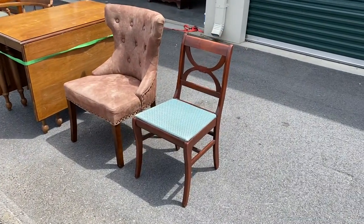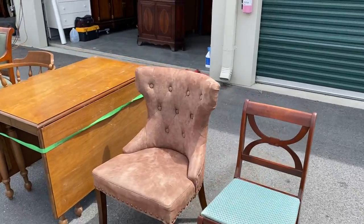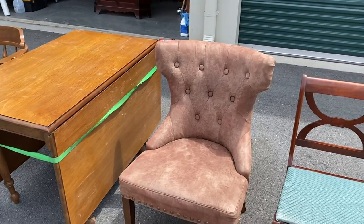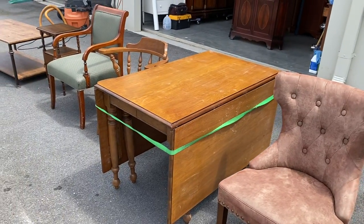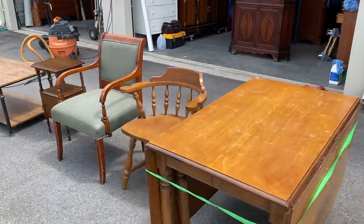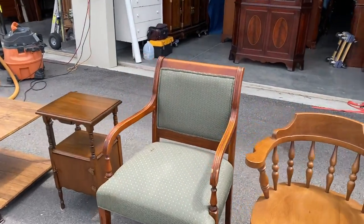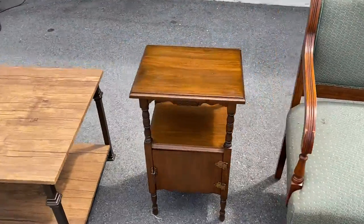I've got a little saber leg chair — just picked up this one little accent piece, kind of a Pier 1 type of deal with faux suede. A drop leaf table that's maple, an old oak chair, and another accent chair.